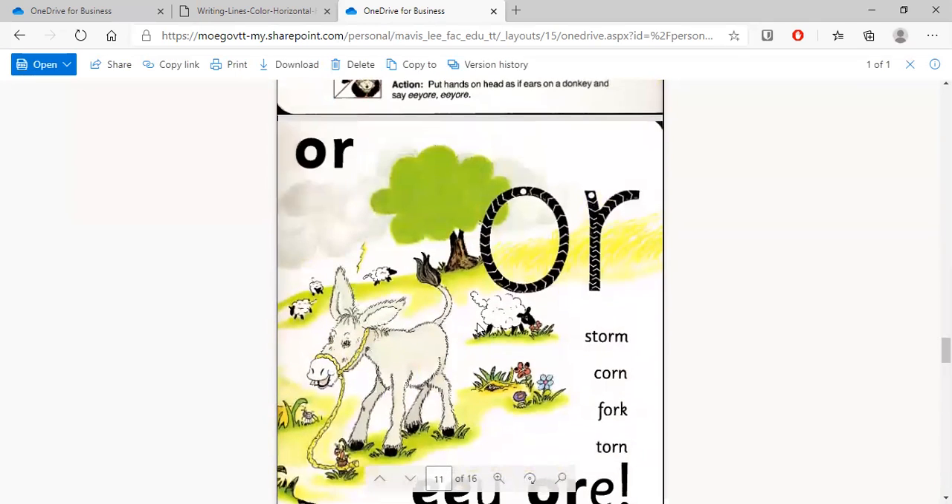Then we have words with the 'or' sound. Look at what's going on — that's a storm. There's thunder and lightning. See how the sheep are trying to run away from the storm. Then we have corn — yes, we love to eat corn. And then fork — we eat with a fork.